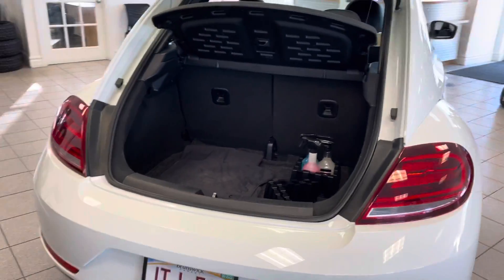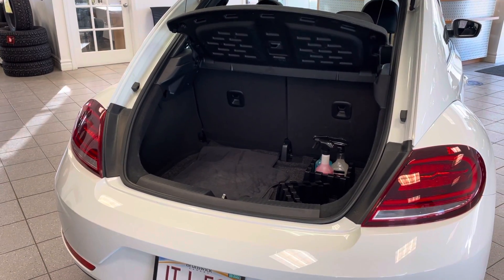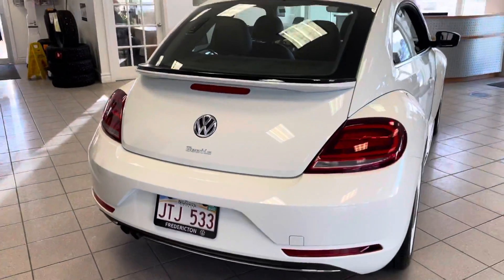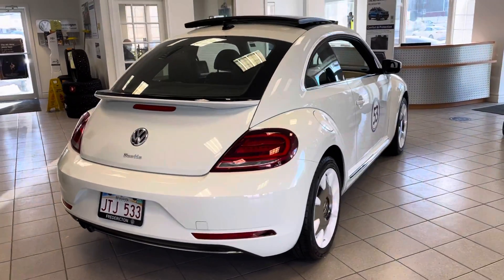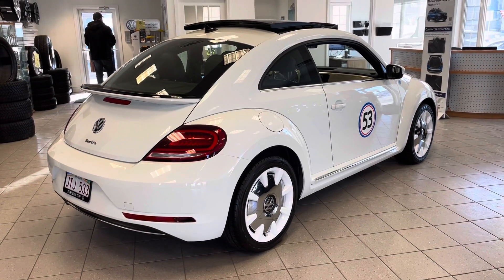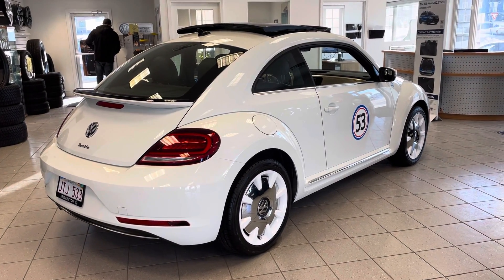You can see we have some cleaning products in here. Rubber mats inside the vehicle of course help keep it even cleaner. If you're interested at all, you can contact us here at Fredericton Volkswagen and one of our client advisors will give you a hand. Thanks so much!